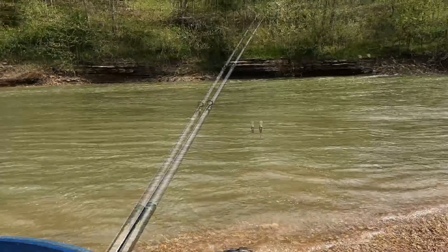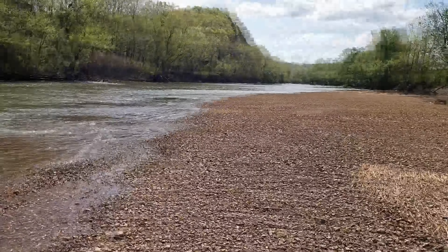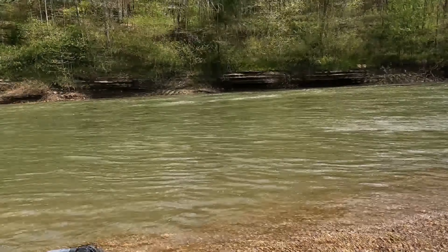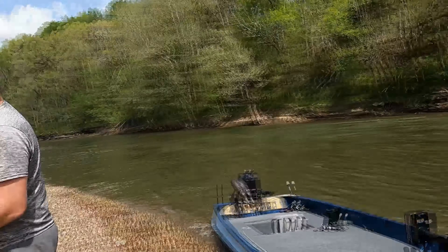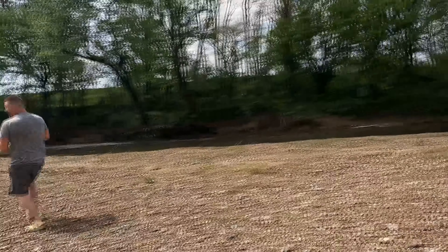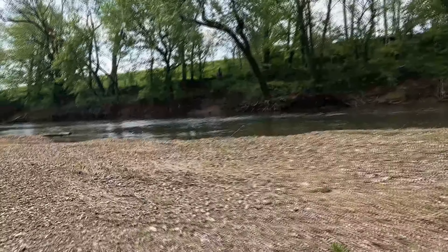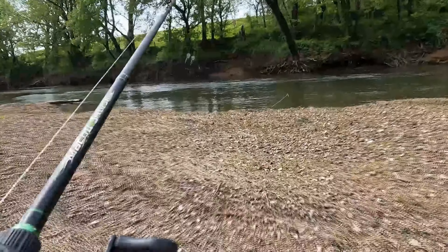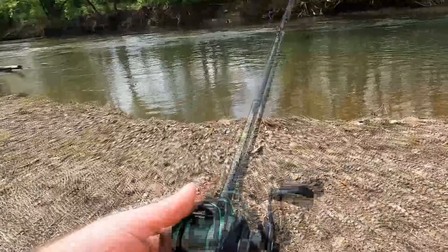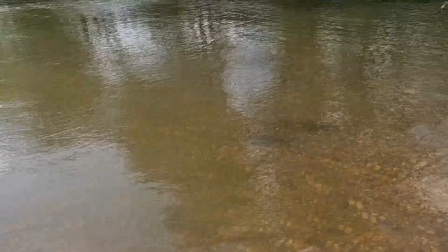We stopped off here on this little gravel bar. The current is still absolutely ripping. We're going to do a little fishing here. Hopefully we'll hook into one. What do you think, Matt? He's going to get the one first.